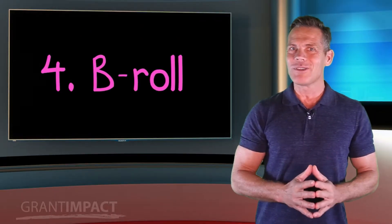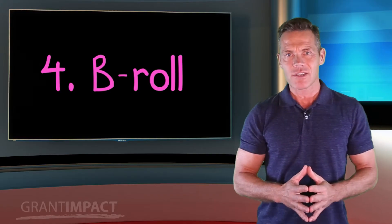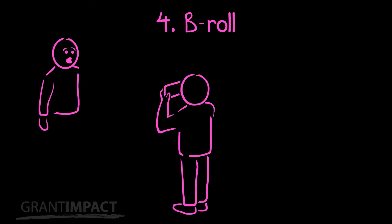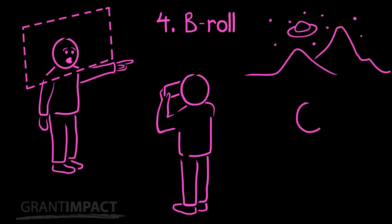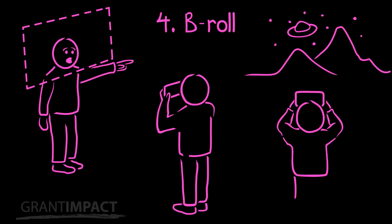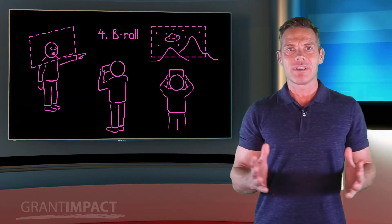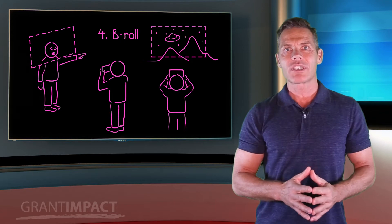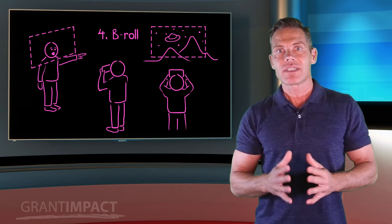Fourth: shoot b-roll. B-roll is a technical term used for video that you shoot in addition to your primary footage. B-roll captures the overall situation and the context. Having b-roll allows you to avoid showing a person's talking head the whole time, and now and then cut away to other video that shows what the person is talking about. For example, if the person you're interviewing talks about animals, you should get some b-roll of those animals so you can show them in the video during the interview.